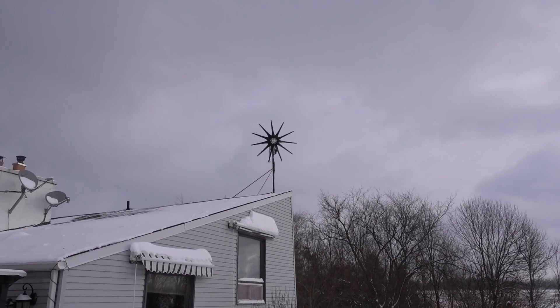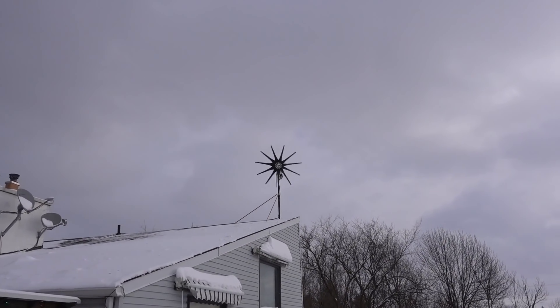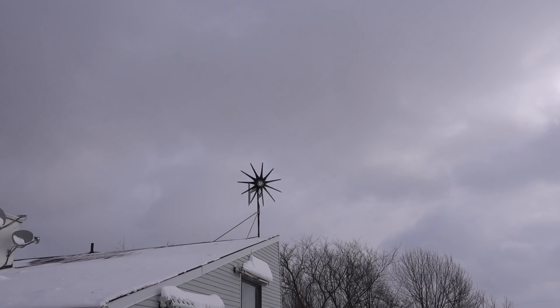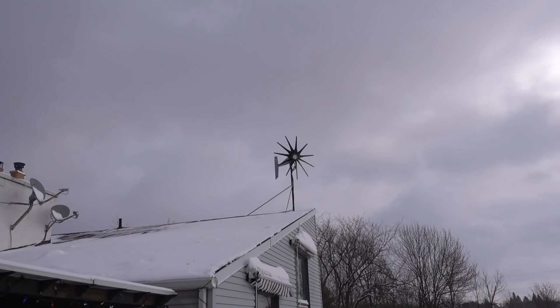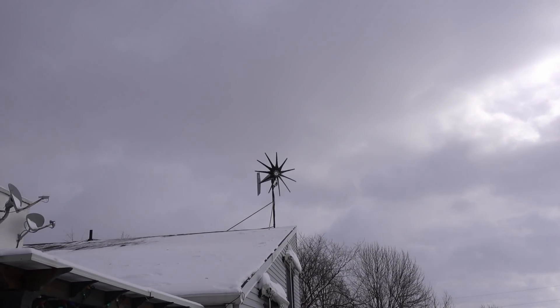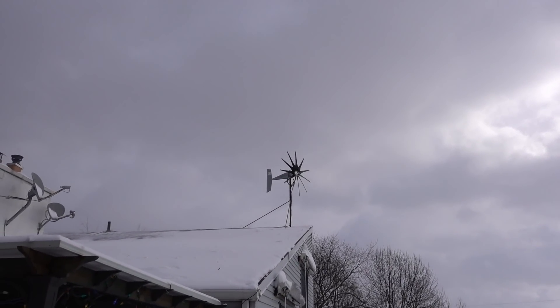We are finally making power, even though that thing is tracking like crazy because we are getting some terribly dirty wind. Look at it — it swings back and forth, back and forth. I've got to get that thing up another 20 feet at least. But there it goes — it's ripping.